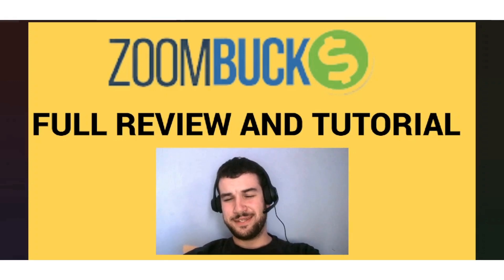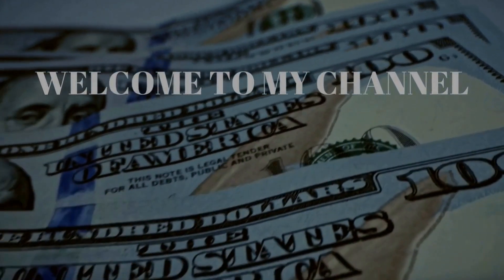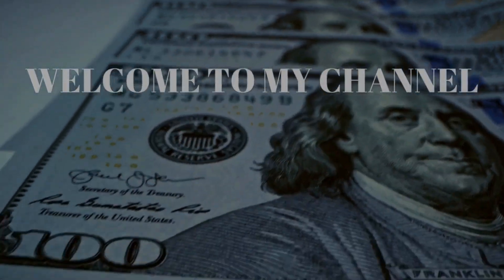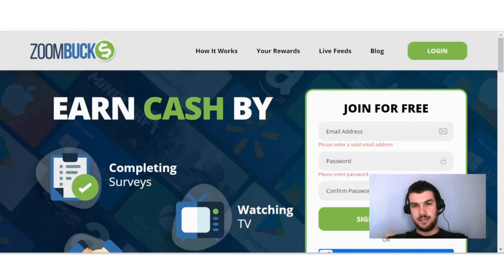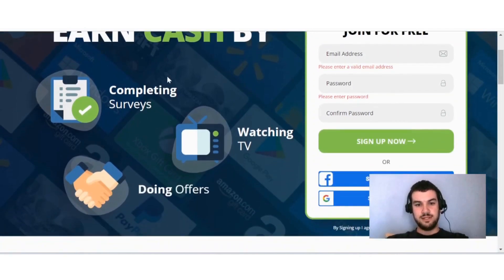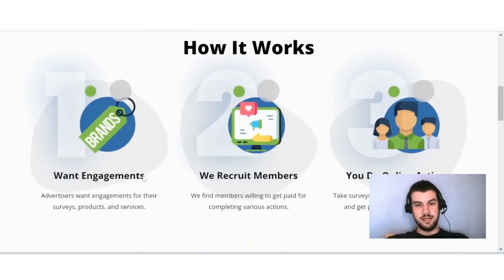If you are interested in learning more about ZoomBucks and how you can make money with this site, then this video is for you. ZoomBucks is a site that pays you to do surveys, complete offers, and watch videos. If you go on the main site you will see they pay you to complete surveys, watch TV, and do offers.